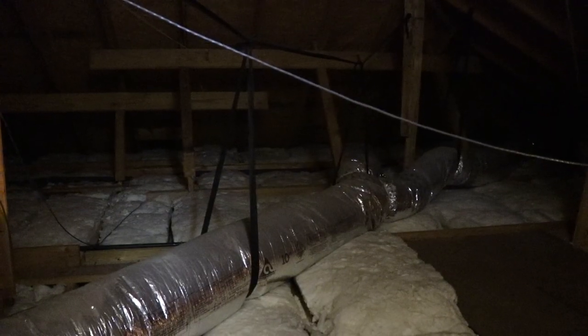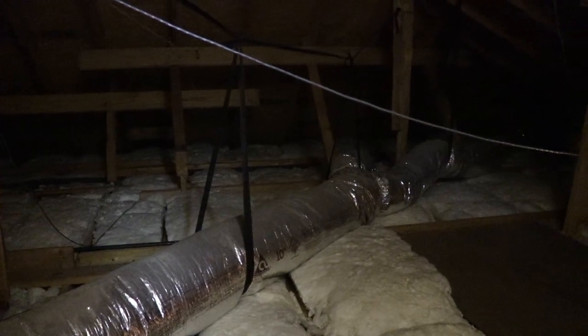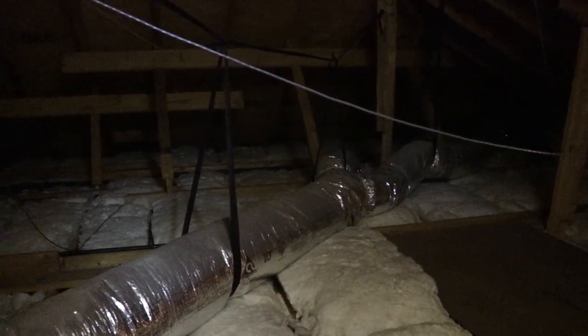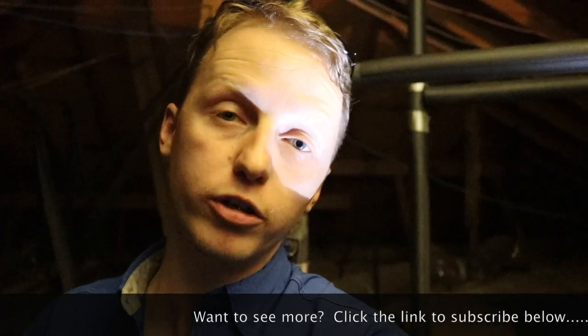I already hit this in the last video, but I want to show you a different scenario this time. The ductwork is laying on the attic space along the ground, and over the past 15 years it was probably raised up to begin with, but now it's sagged down to the ground. With hot, humid air and cold air running through the ductwork, whenever it's laying on the ground like that, it'll start to condensate and drip water on your ceiling and create water stains.